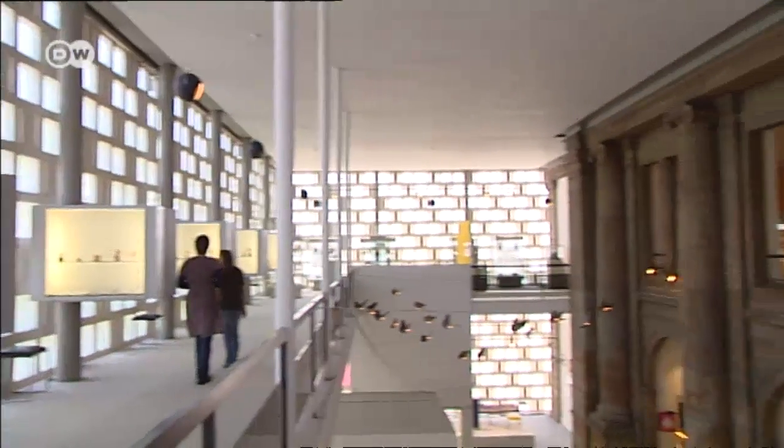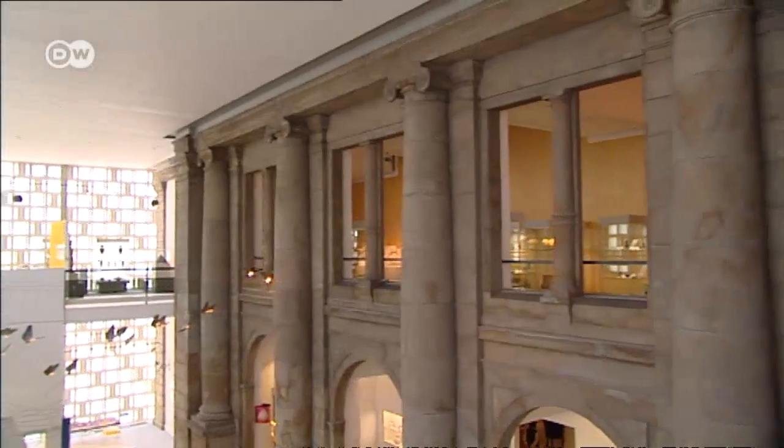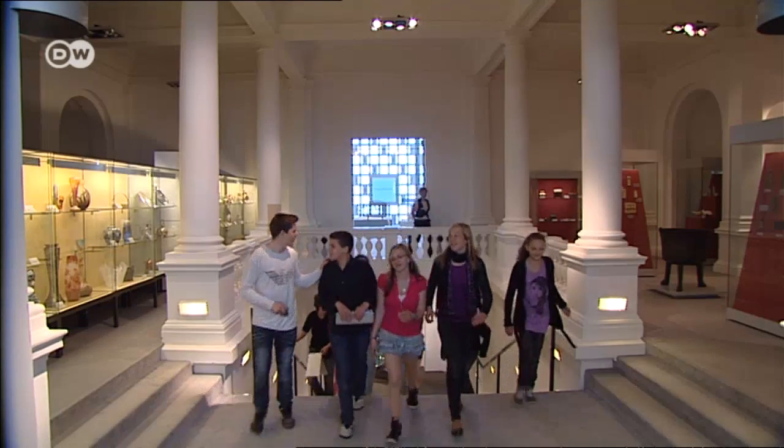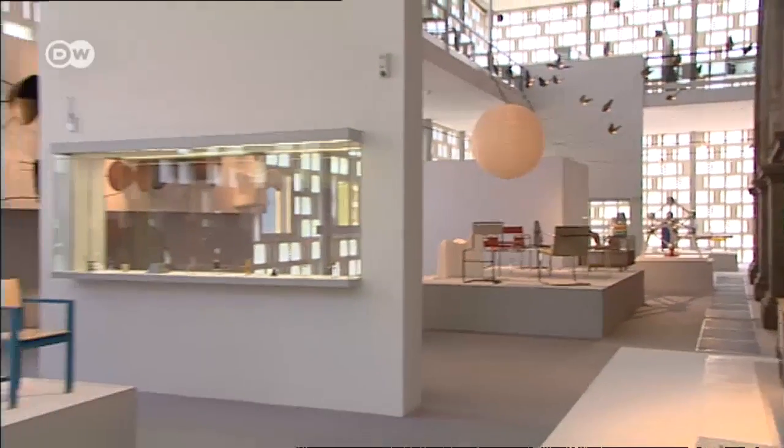Of course, there's indoor art too, like the August Kestner Museum. It houses antiquities, including pieces from ancient Egypt, as well as examples of modern design.